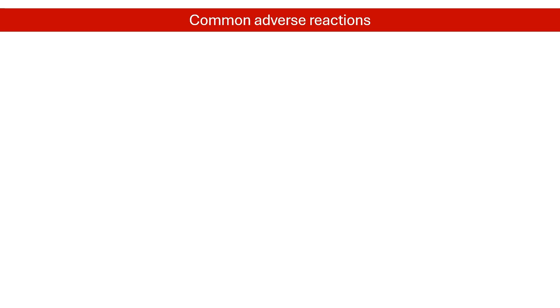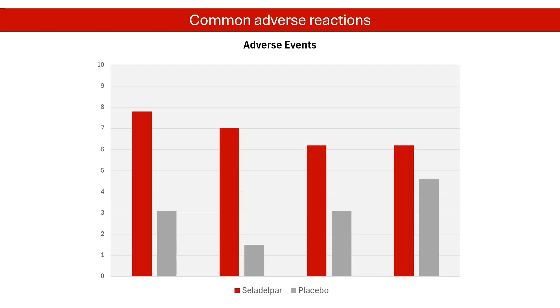The most common adverse events reported among patients taking Celadelpar were headache, abdominal pain, abdominal distension, and nausea.